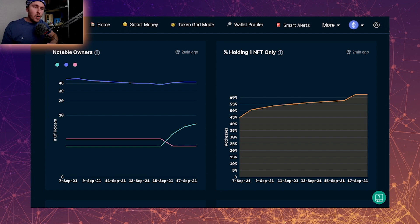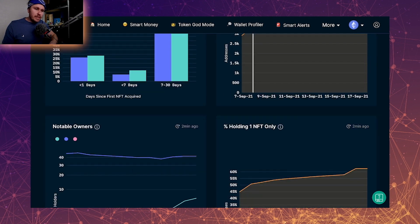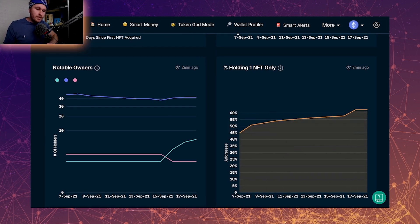Looking at the amount of people that are only holding one, we can see that it is a steady climb. This chart looks very similar to the unique addresses chart. My interpretation of this data is that people are buying and holding one, and that is contributing to the unique addresses because they look very similar. This means that people see some potential in the project and some upside — so they buy one, put it in their collection and hold it. Someone buying one most likely won't flip it, as opposed to someone buying 10 to flip one or two and then hold onto the rest for upside.